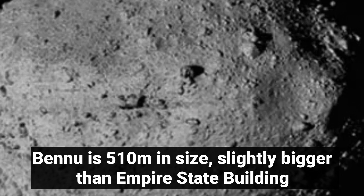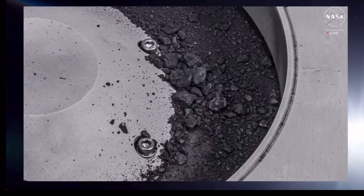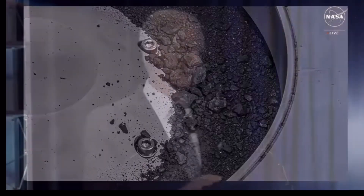Carbon and water are molecules — exactly the kinds of material that we wanted to find. They are crucial elements in the formation of our own planet, and they're going to help us determine the origin of elements that could have led to life.